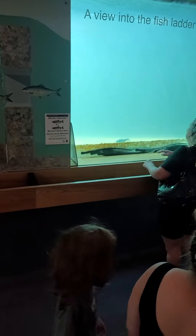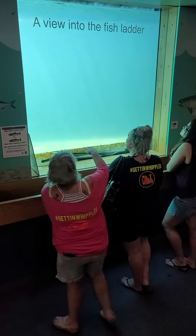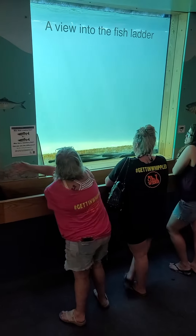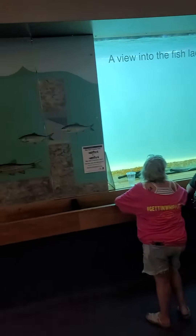Look at the little baby fish right there trying to swim. I can't see — see it? You can't see the maids. They don't go straight through. There's an eel. Oh, there's an eel.